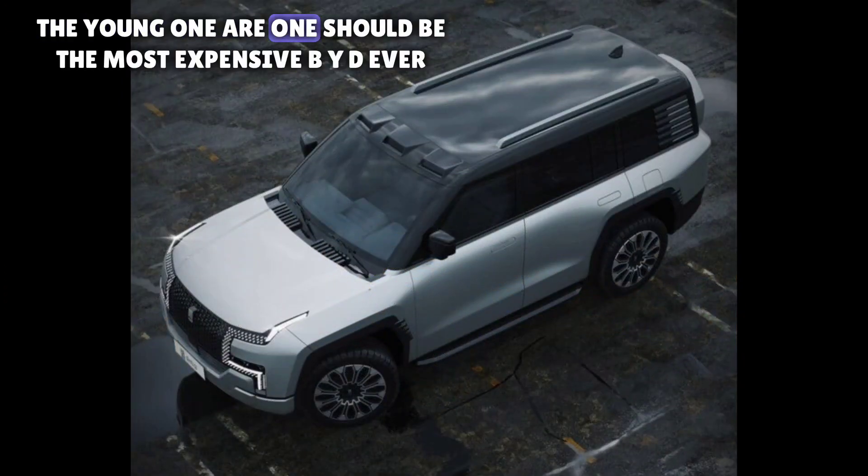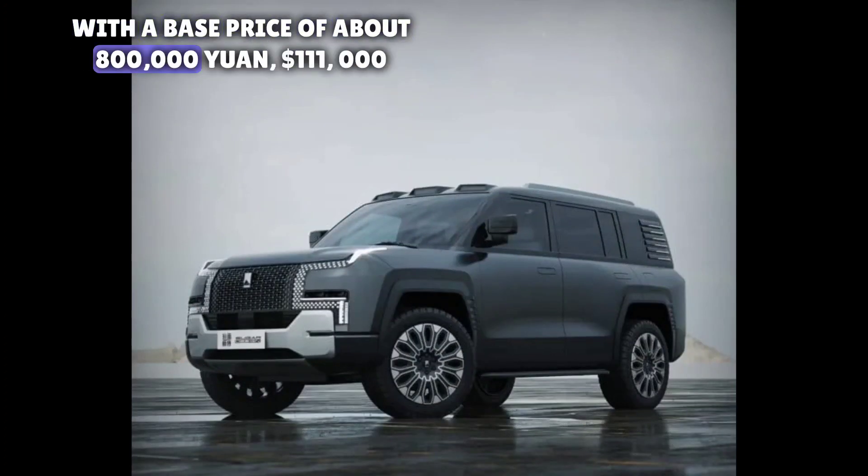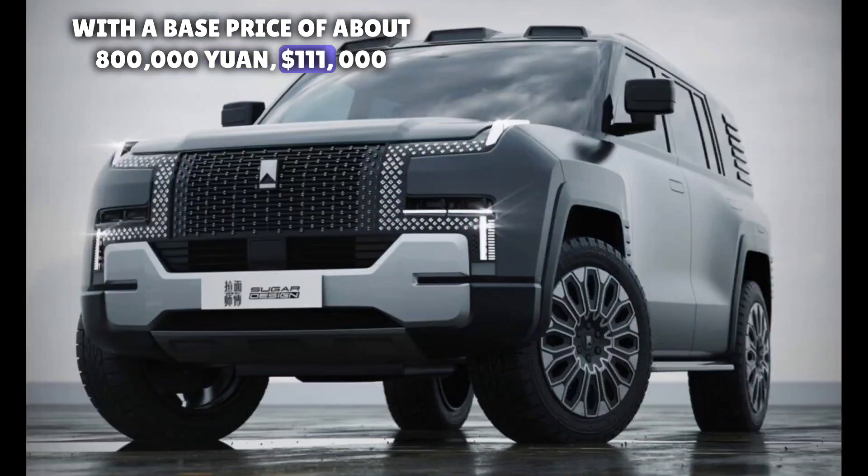The Yangwang R1 should be the most expensive BYD ever, with a base price of about 800,000 yuan, or $111,000.